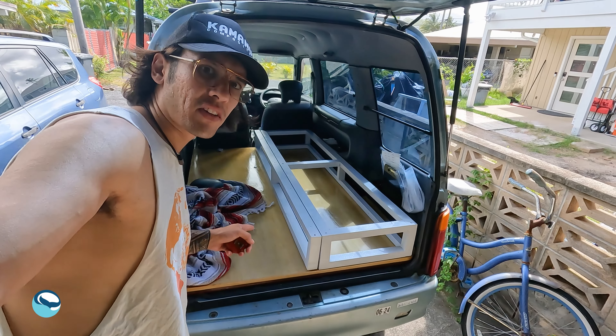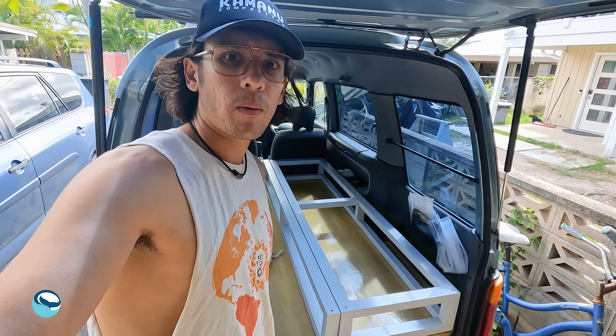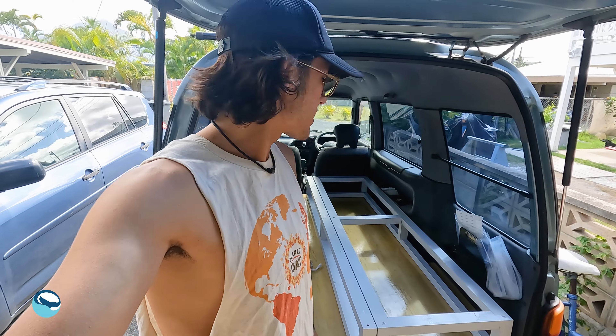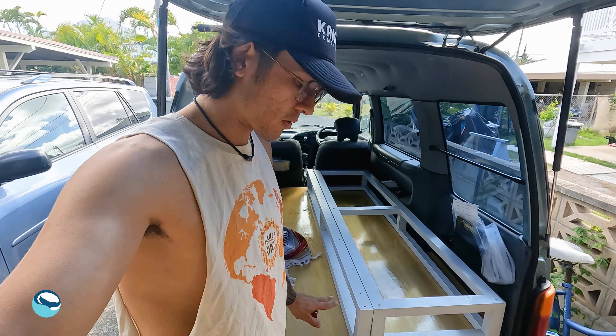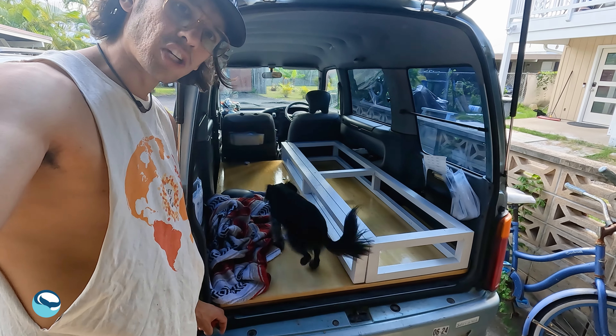This is what the van looks like so far. We just need to put the slats on. Now we're going to run the saw and cut some slats down. Also Riley wants to come in — come on, hop in. You got this. Good job, Rye.